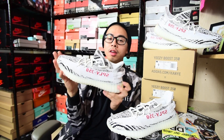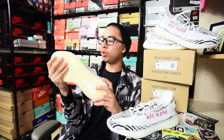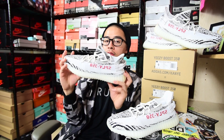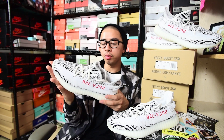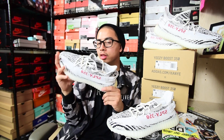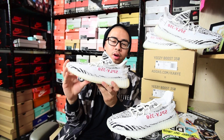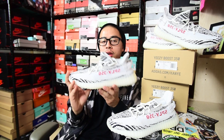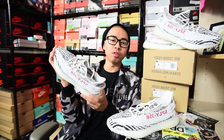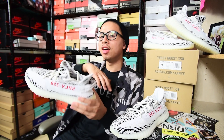If you're wondering where I got my Zebra pair, I got it at Premium Sneakers in Berkeley, California. If you're in the Bay Area and looking to get a pair, they got pairs available and they're legit — nothing to worry about. Shoutout to the shop and shoutout to Brandon for hooking your boy up. All the information will be down below in the description — make sure you guys follow them.